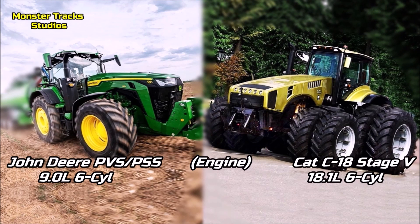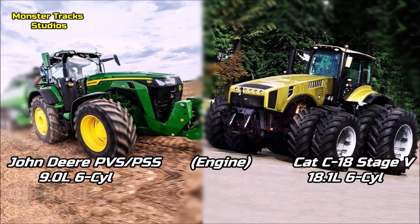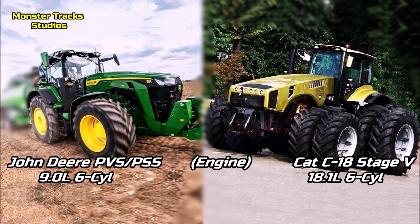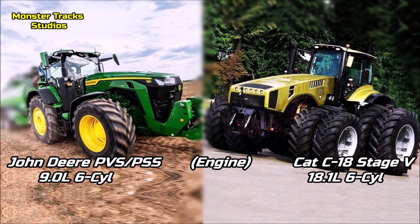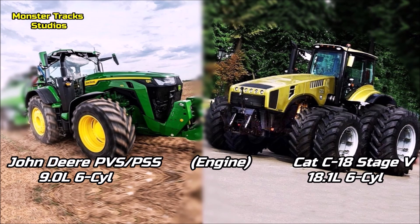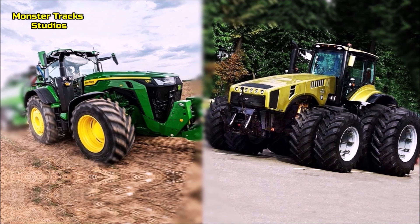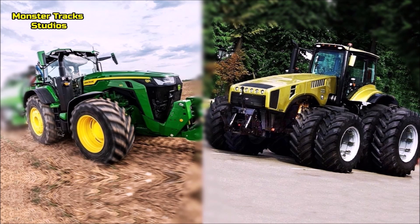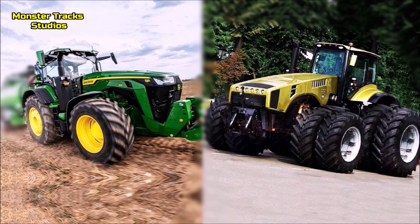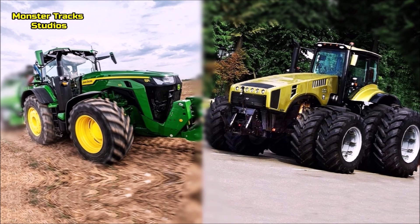As for the engine, the Deere wears the John Deere PVSPSS engine of 9 liters and 6 cylinders — it is the second largest engine that John Deere uses on their products. Belarus from the other side wears a much more monstrous CAT engine, the C18 Stage V, with 18.1 liters and 6 cylinders. The engine size of Belarus is almost 2 times larger than the Deere's, meaning fuel use will be extremely high, but on power and working speeds the Belarus could destroy the Deere easily.